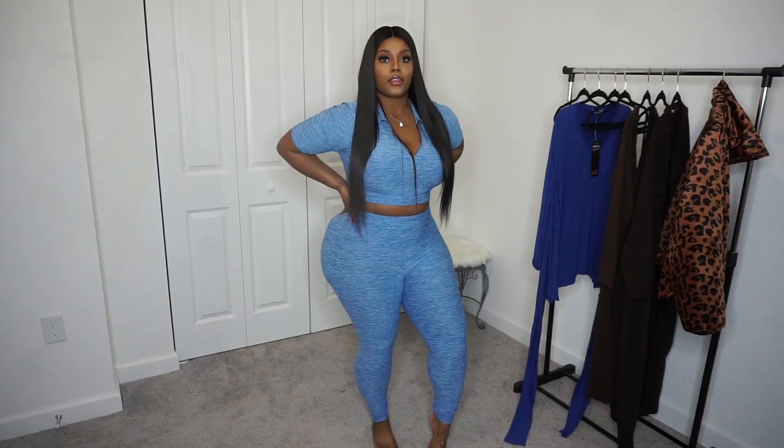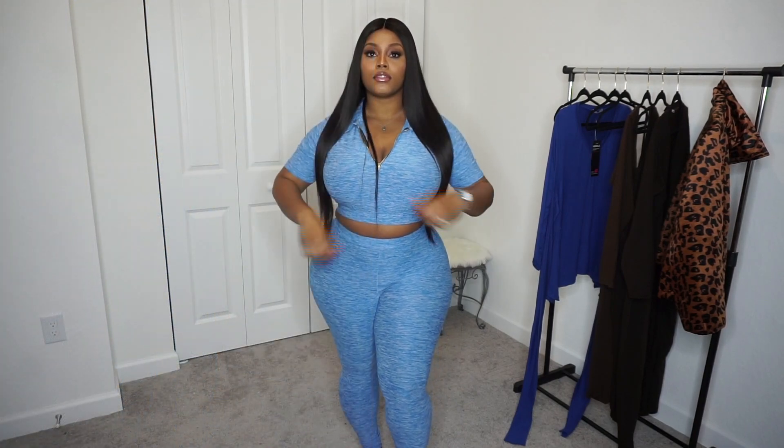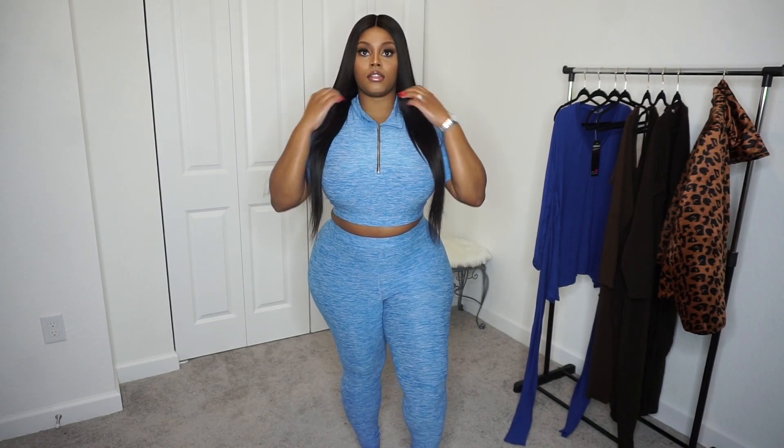Be sure to give this video a thumbs up, don't forget to like, comment and subscribe, and use my coupon code in the description box. Let's get right into this video! As you guys can see the picture here on the left, I just wanted to show you guys pretty much how it looks in the photo versus how it fits on me.